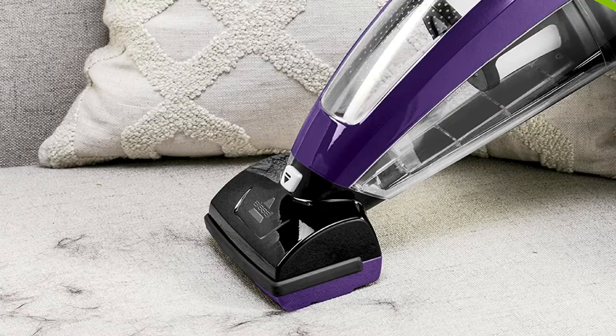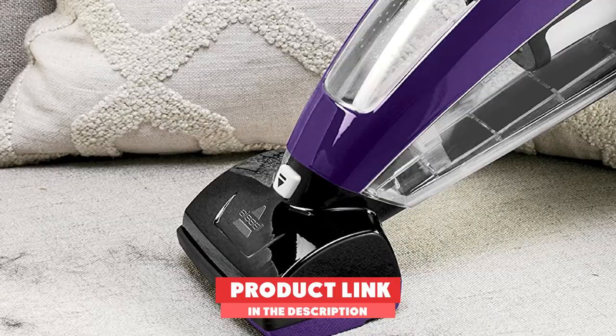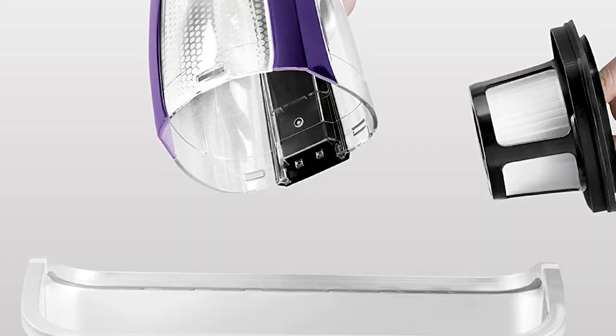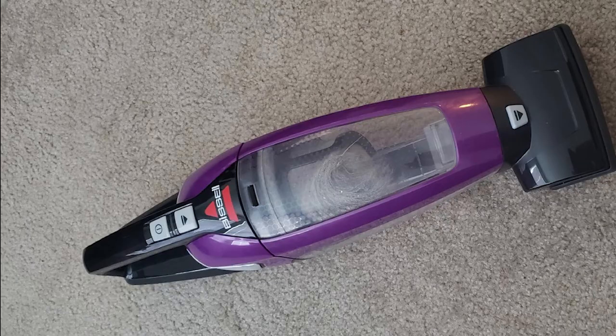Next at number 9, we have the Bissell Pet Hair Eraser. The name says it all — it's the best handheld vacuum if your pet sheds heavily. However, it's really only good for removing pet hair, which is why we gave the Shark Ultra Cyclone Pet Pro Plus the second place trophy. An odd flap in the nozzle makes it hard to suck up food debris, and it failed to pick up any Cheerios.